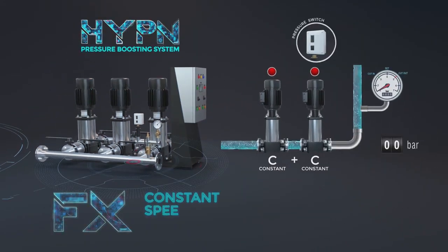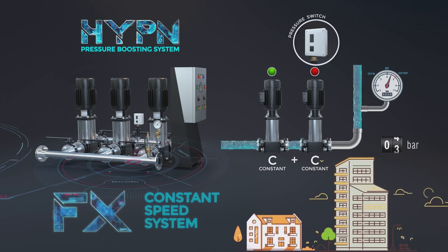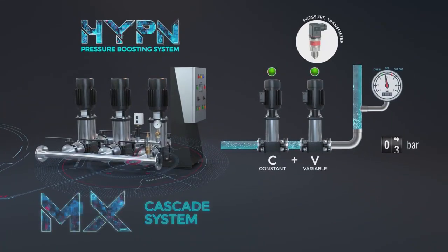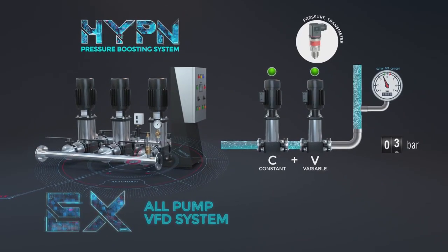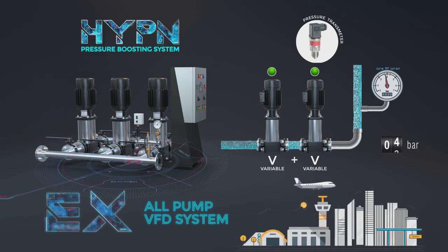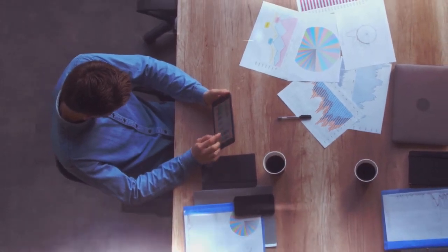FX constant speed system: an ideal system for applications with less flow variations such as residential buildings and bungalows. MX cascade system: a cost-effective, medium-sized system ideal for moderate flow variations such as commercial as well as residential buildings and demand-based industrial applications. EX all-pump VFD system: a large-sized system ideal for dynamic flow variations such as townships, hospitals, airports, malls, metros and demand-based industrial applications.